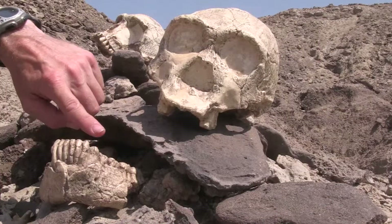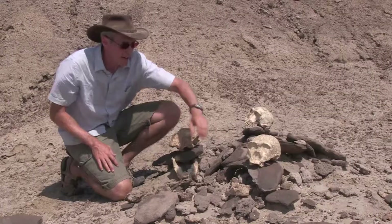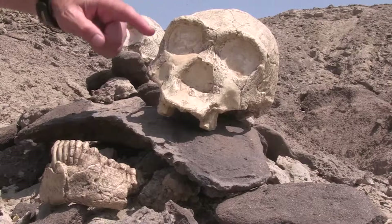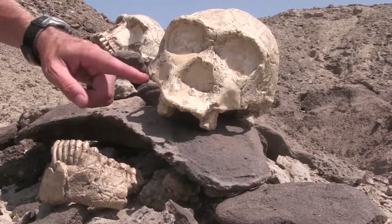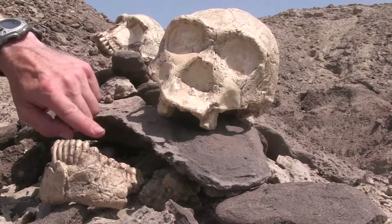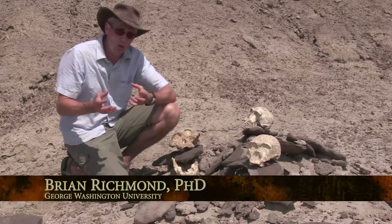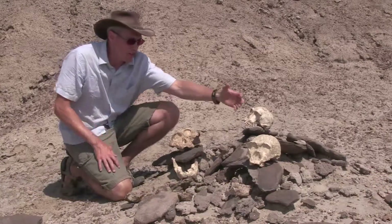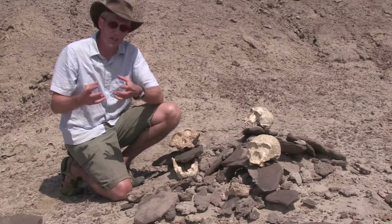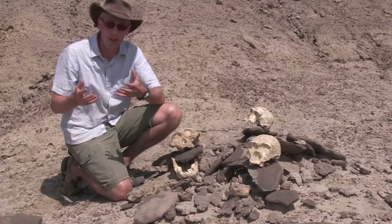In Homo erectus we see a very different trend where the teeth evolve to be smaller, the face is smaller, and the muscle attachments for chewing are quite a bit smaller. The entire complex for chewing becomes really lightly built. But at the same time we see adaptations in the hand for manual dexterity and making tools, suggesting that Homo erectus was learning how to power through foods with tools and their hands.